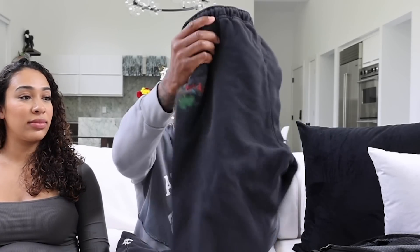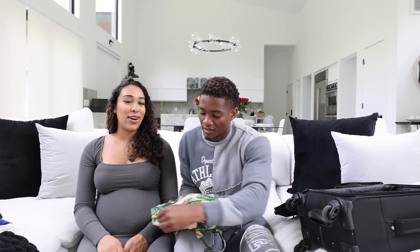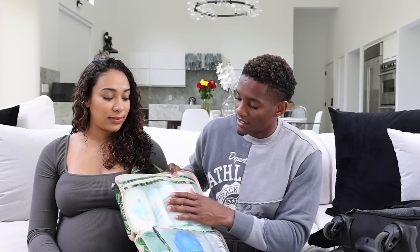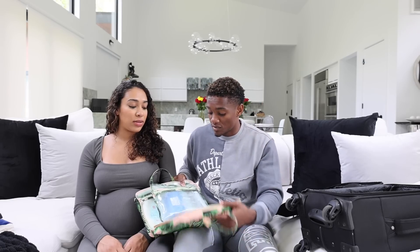I only packed one outfit — it's a Lanvin Gallery Department collab sweatsuit, mad comfortable. That's my going-home fit. And then our toiletry bag has everything: body wash, soap, eye drops, deodorant, lotion, contact solution, mouthwash, toothpaste, toothbrush, Q-tips, and face lotion. Last but not least, Nike slides for when I go to shower and walk around in the hospital so I don't have to wear sneakers all the time. And that's my hospital bag.